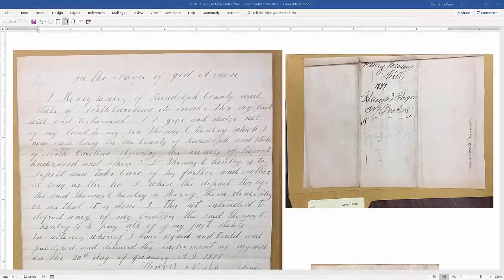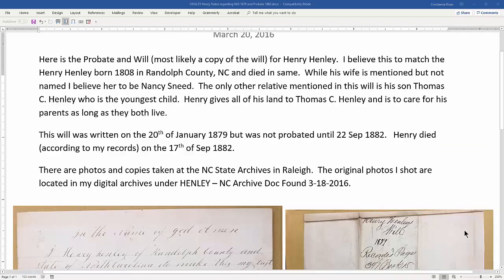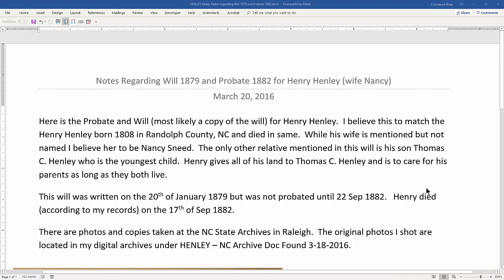One of the tips that I like to do — I've come home and I've got two dozen photographs on my cell phone from documents that I took while I was at the archives. I like to embed those into a Word document and take notes about what I found, even if it's just a couple sentences, and where I found them. These photographs were taken at the North Carolina State Archives in Raleigh, noted in my digital archives with their location.